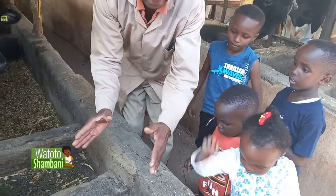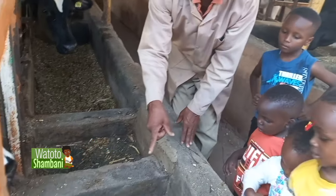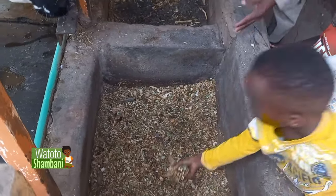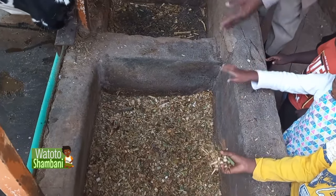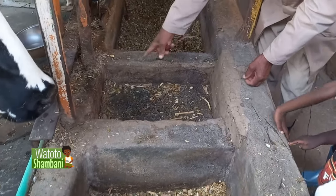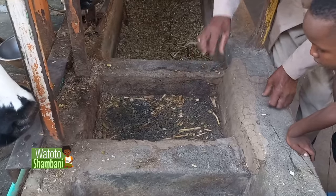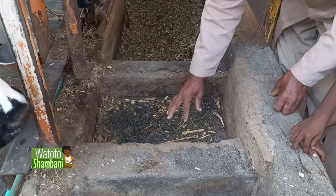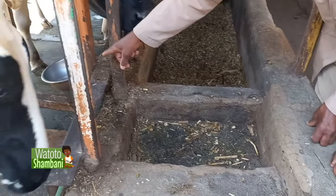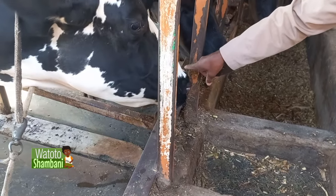And this is her plate — she eats from this plate. It's not like a human being's plate; it's a big plate. And this is where she takes the mineral salts. We normally put mineral salts here and the cow licks from here. That's where she takes water from that bowl over there.